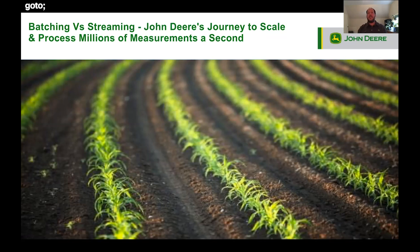Today I'm going to talk to you about our journey to scale and processing millions of measurements a second.